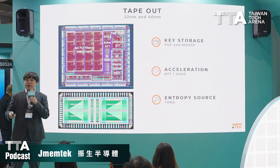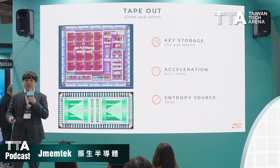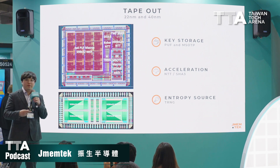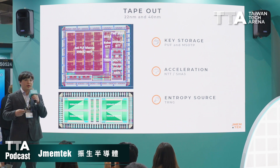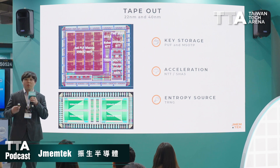Our IP has been validated in TSMC 22 nanometers and 40 nanometers. It features a 4x4 physical unclonable function array, and there is also a post-quantum cryptography accelerator including NTT and SHA-3. By using our IP, we can produce safer key storage and provide a high-quality entropy source using our true random number generator and crypto IP.